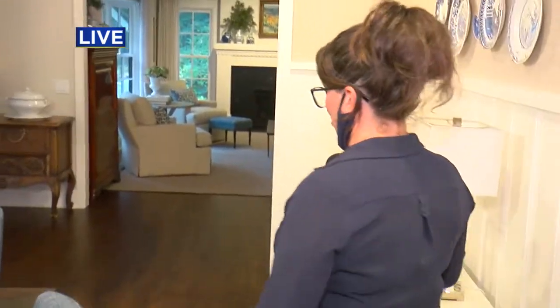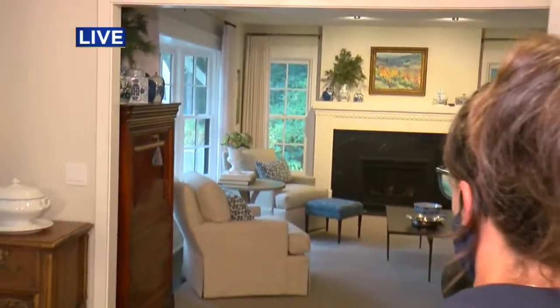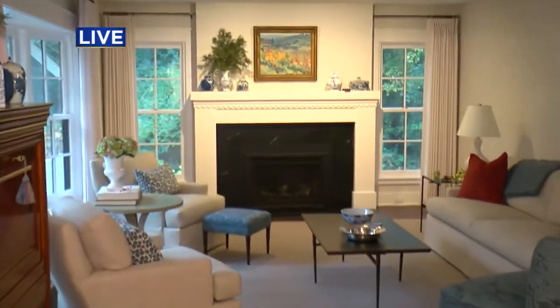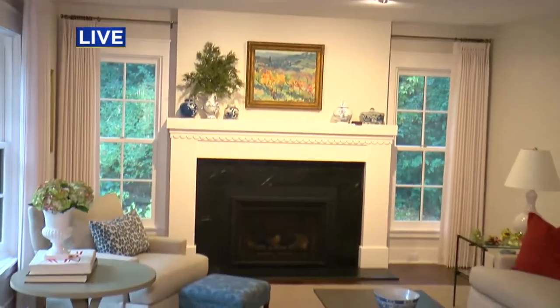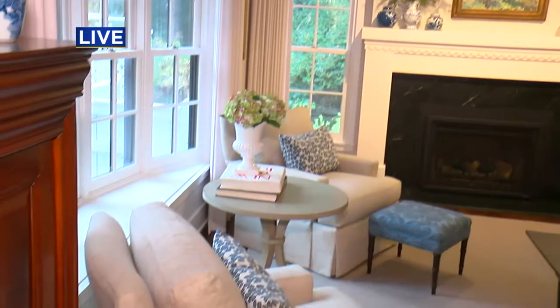As you saw in the family room, as well as here in the living room, we had to replace all of the fireplaces because they absorb the smoke when there's a house fire, and so they need to be totally mitigated.